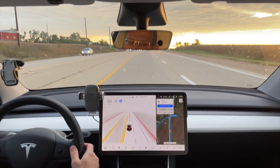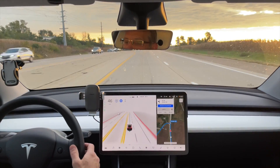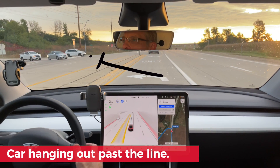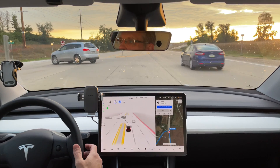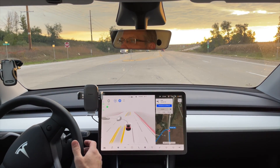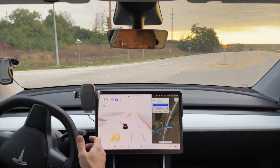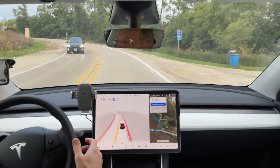We've got a left turn coming up with cross traffic at 55 mph. We are slowing down and we'll see if we get over into this lane — perfect. Now we've got a car in front of us and some oncoming traffic. It's hesitating... and it is going. It cut that a little tight for that car hanging out there, but it did it.